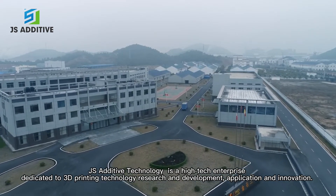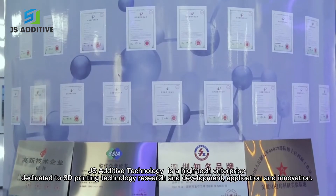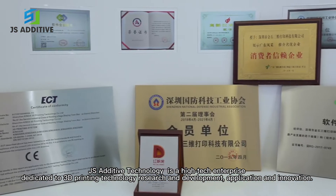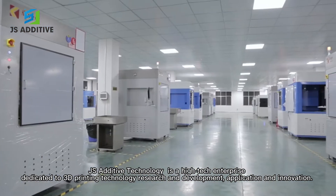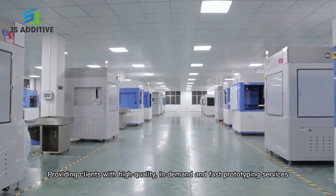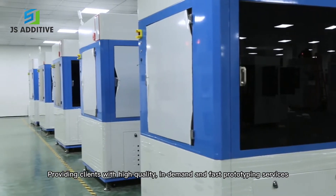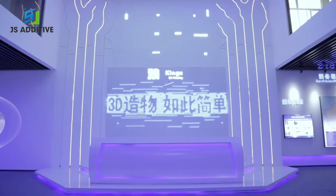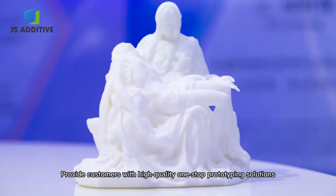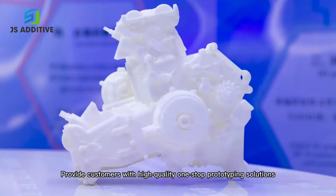JS Additive Technology is a high-tech enterprise dedicated to 3D printing technology research and development, application and innovation. Providing clients with high-quality, in-demand and fast prototyping services, and providing customers with high-quality one-stop prototyping solutions.